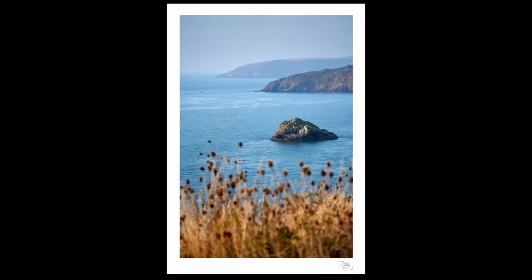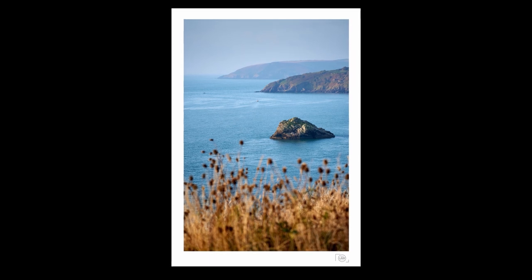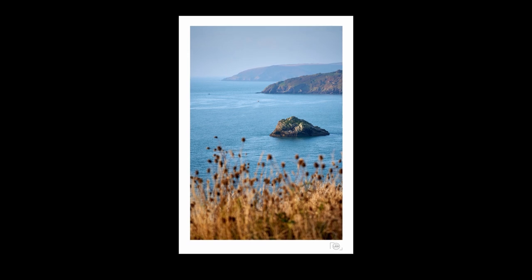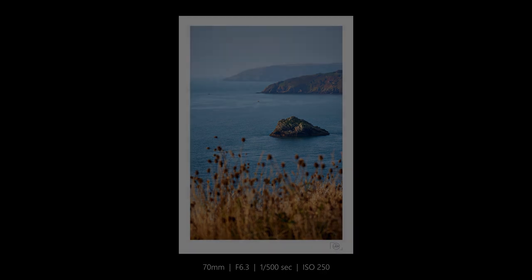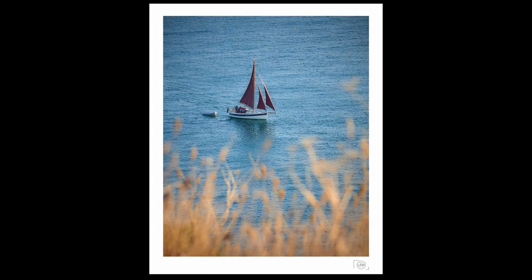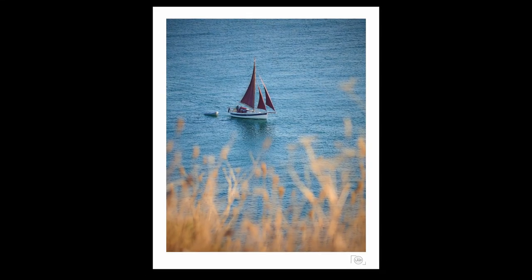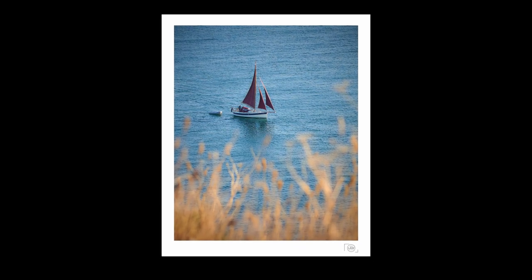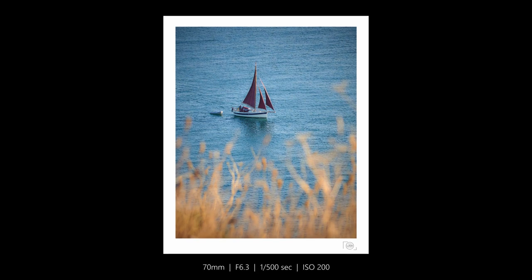And then turning back towards Cod Rock, looking at the rock from a different angle, you can see the light starting to illuminate the coastline and these lovely golden grasses in front of me. And lastly there's always something passing Berry Head — so getting the grasses in the shot, focusing in on this yacht as it goes past with its red sails, a lovely combination of colors.